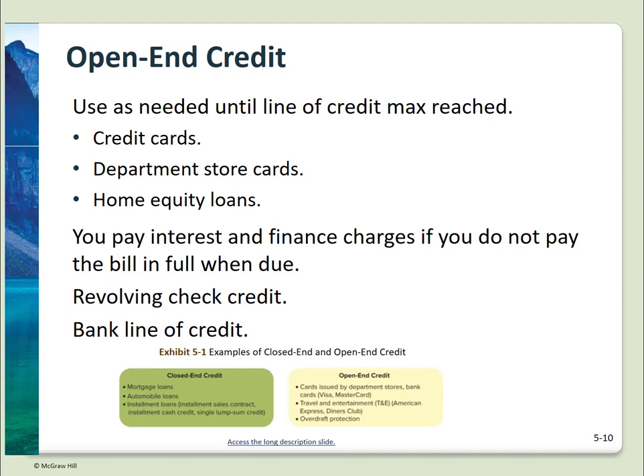Open-end credit generally refers to a store or general use credit card, though home equity loans are included in this group. These types of credit have a set credit limit based on the income and employment information you supply to the issuer. You can spend up to your credit limit. If you don't pay the bill in full by the due date, you'll be charged interest, and it can be significant. Paying the minimum payment is courting disaster. Revolving check credit is basically a bank line of credit that allows you to draw against it as needed by writing a specific type of check.